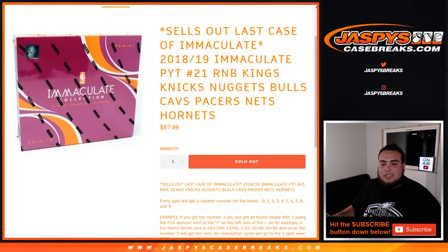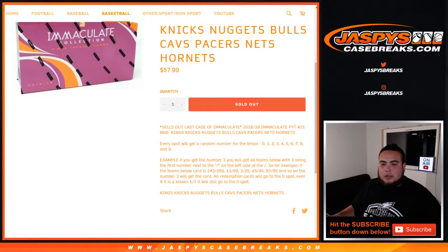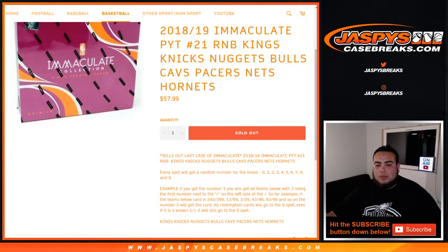So again, this is a random number block for just these teams in this specific break. It works exactly like any other random number block break on our website. In every spot we'll get a random number from zero through nine. As an example, if you get number three, with three being the first number next to the dash on the left side of the dash — if the teams get hit with cards out of 243, out of 299, that'll be your hit — 13 out of 99, 3 out of 25, 43 out of 49, 93 out of 99, etc. Number three block will get those hits. All redemption cards will go to spot zero for these teams, even if it's a known one-of-one. It'll still go to spot zero. And of course in case there are any unnumbered cards, we will randomize them to the group of customers in this break.